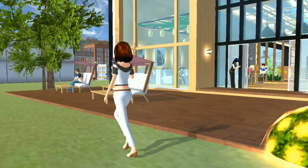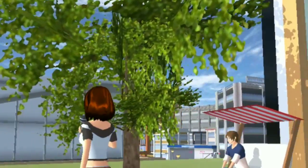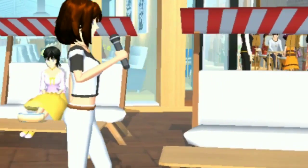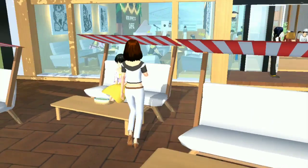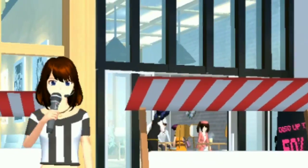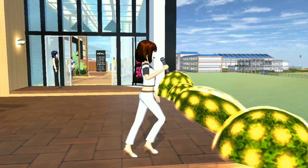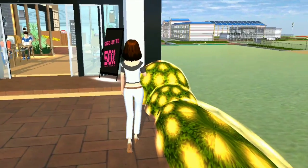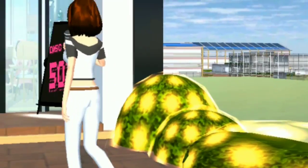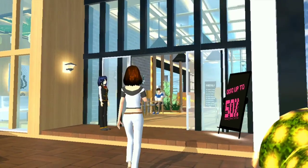Jadi disini kita akan mereview dari depannya. Di depan kafe-nya sengaja aku kasih dua pohon biar lebih sejuk. Disini juga ada bench gunanya untuk nyantai-nyantai. Kalau kalian nggak suka di dalam, kalian bisa duduk-duduk di luar dengan payung seperti ini. Jadi kalau siang hari mau nongkrong disini juga nggak apa-apa. Biar lebih cantik, sengaja aku kasih rumput-rumput dan ada hiasan lampu tumblernya. Kalau kayak gitu, kita langsung masuk ke kafe-nya.